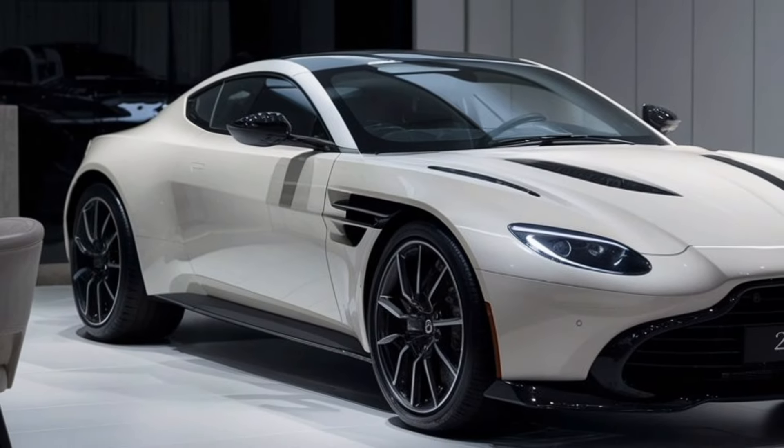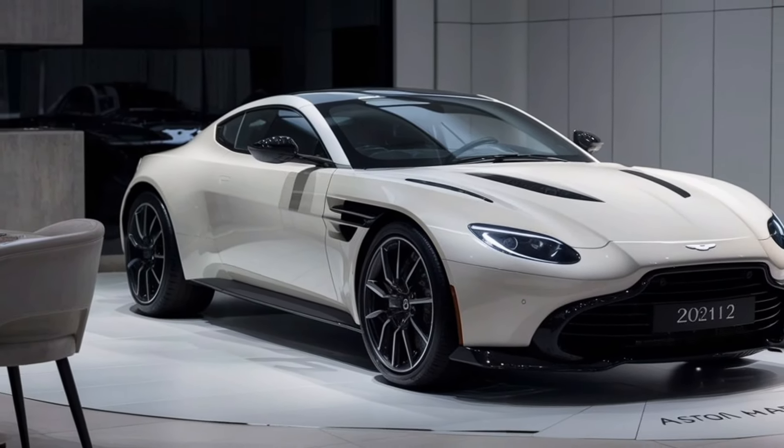In today's video, we're going to cover the 2024 Aston Martin DB12.